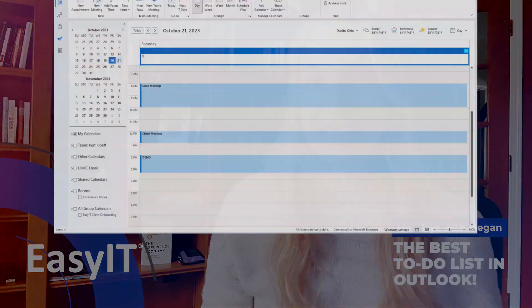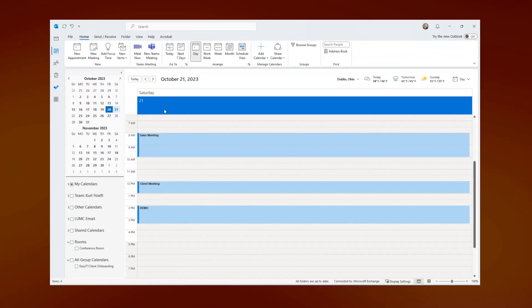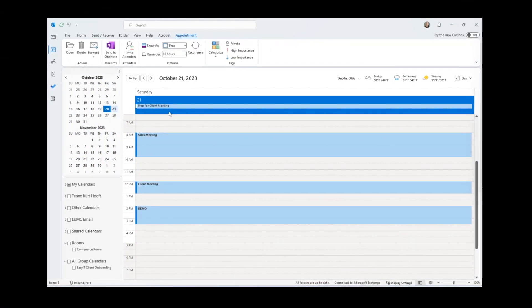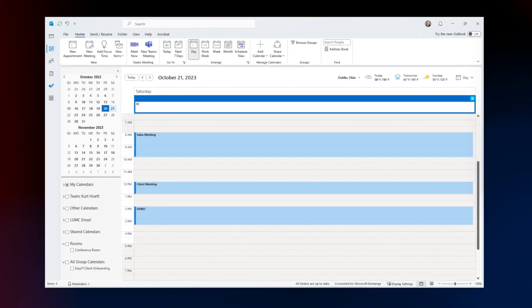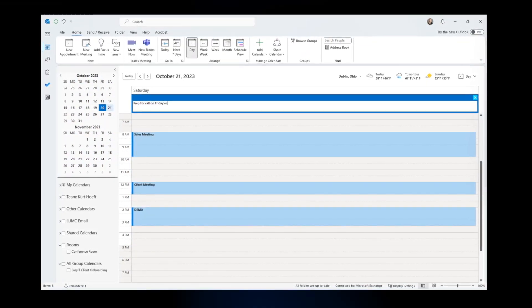There's a section on your calendar in Outlook that's typically used for all-day events, like a holiday or if you're on vacation. You can actually type in to-do's right there, that way you can see your to-do's for each day in comparison to what you have scheduled for each day.